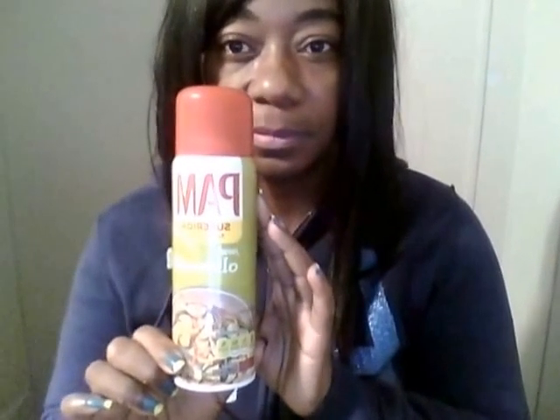This came from Dollar General, and this is purely olive oil — a superior no-stick oil. I got this from Dollar General.